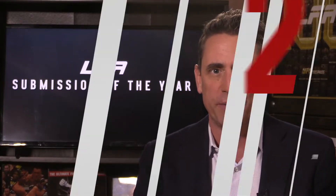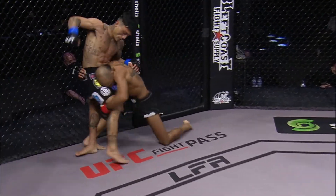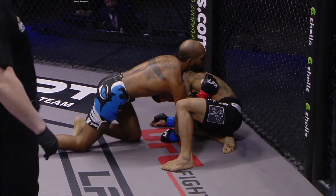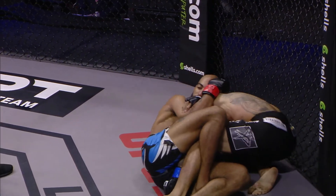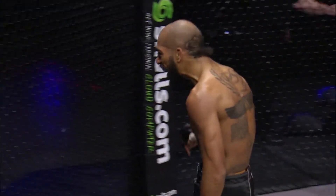Charles Johnson showed he could be a big-time threat on the mat when he executed a perfect anaconda choke at LFA 100. Charles Johnson's not having it. He got in on the legs to a double leg, landed his front headlock, and he's cinching up an anaconda choke. It looks tight. Look at this move. And there's the tap. Over and out. Charles Johnson.